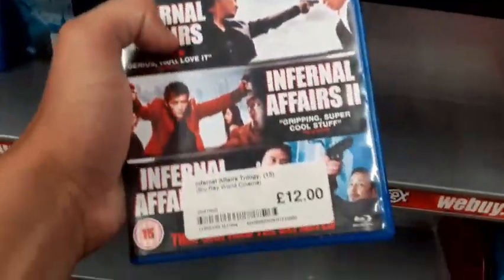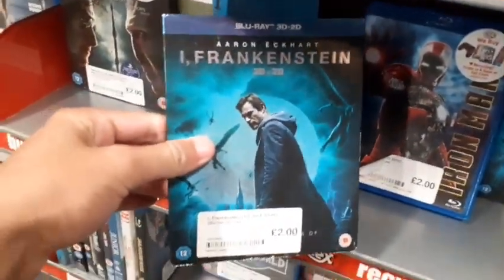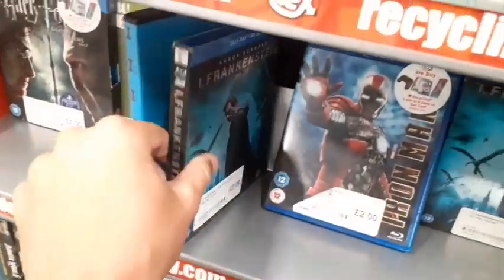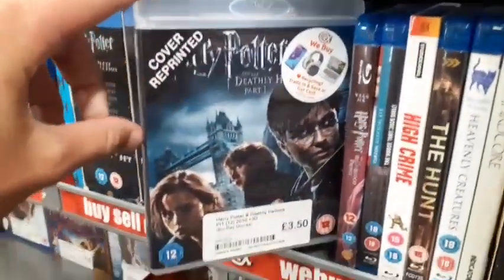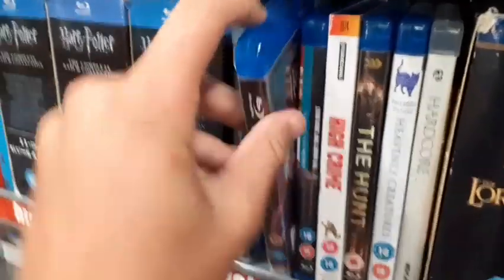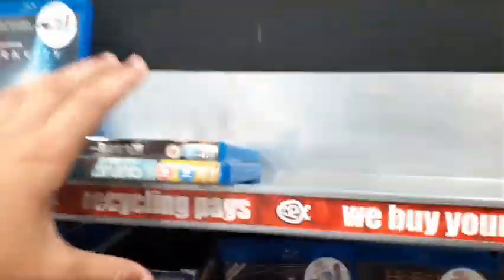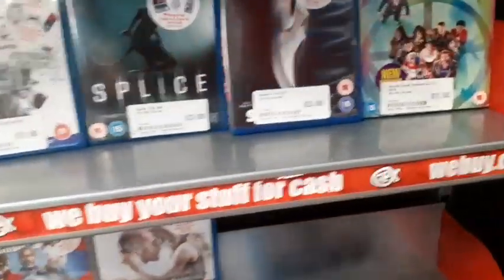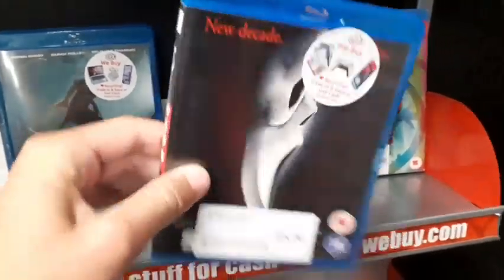They also have a three-movie set for £12, and some Frankenstein. Some Harry Potter with a cover reprint for £3.50. Not really my cup of tea, Harry Potter, but I do have all the films on DVD. They also have Scream 4 for £5 on Blu-ray.